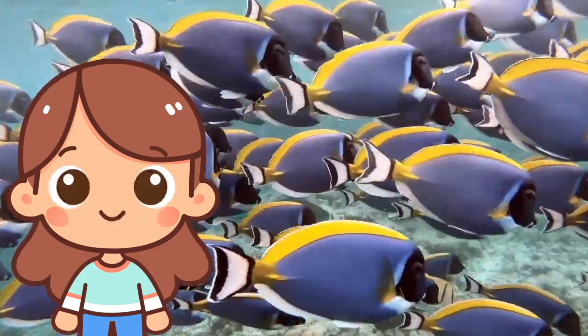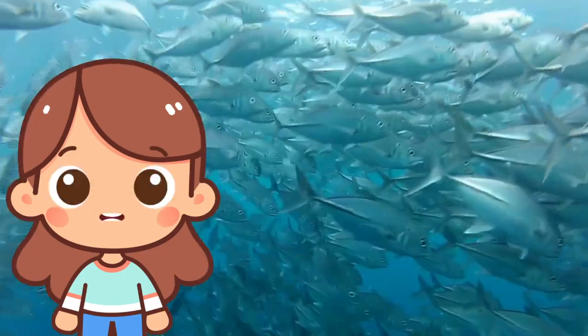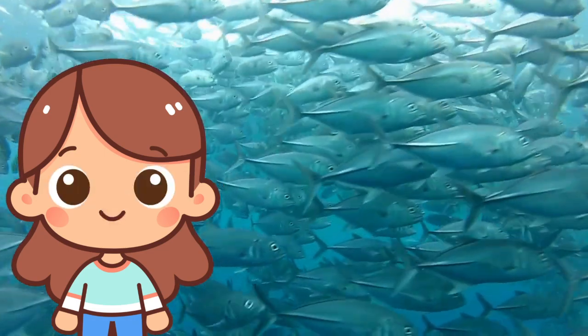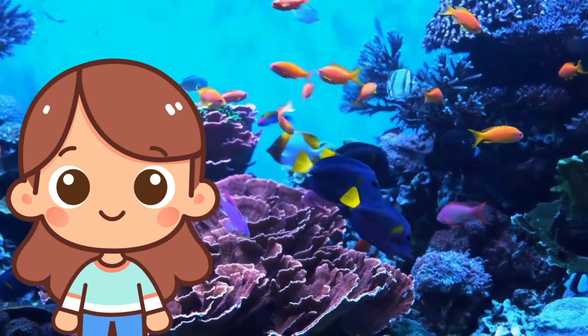F is for fish. Fish are animals that live in water. They have fins to swim and gills to breathe underwater. Fish come in many sizes and colors and live in oceans, rivers, and lakes.